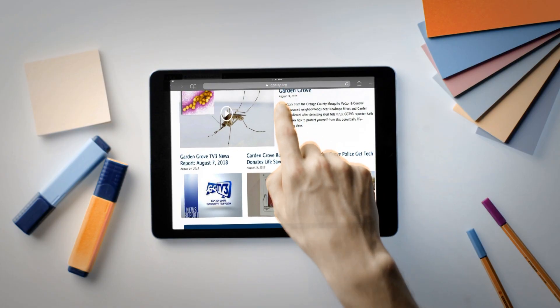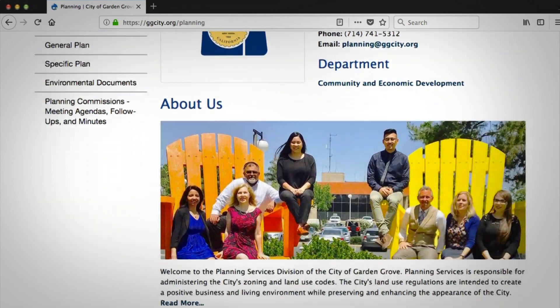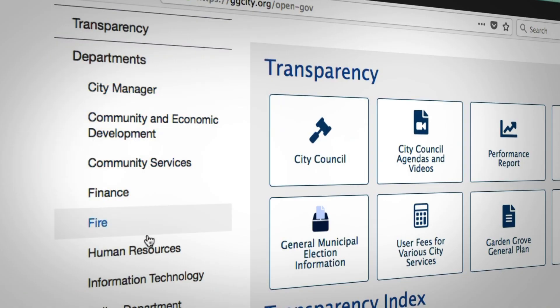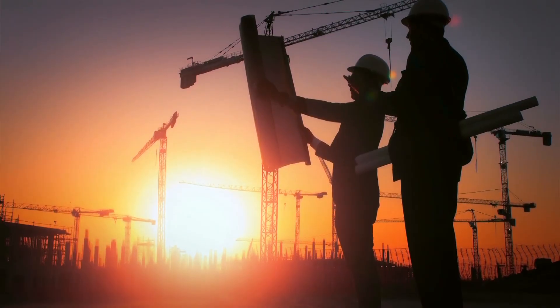Specifically curated portals take users where they want to go from any device. Intuitive navigation makes ggcity.org a powerful tool that can be held in the palm of your hand. This 10th generation looking glass puts the resources and services important to you right at your fingertips.